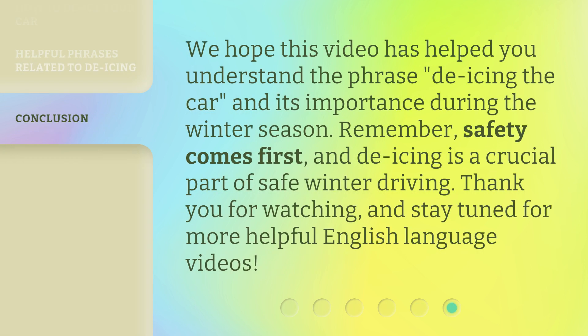We hope this video has helped you understand the phrase 'de-icing the car' and its importance during the winter season. Remember, safety comes first, and de-icing is a crucial part of safe winter driving. Thank you for watching, and stay tuned for more helpful English language videos.